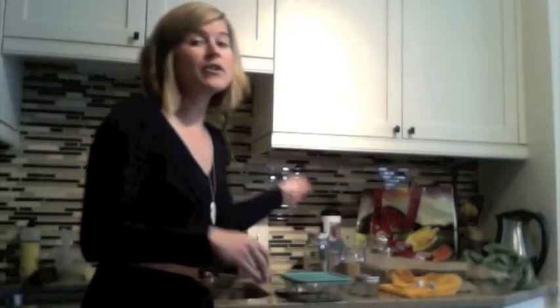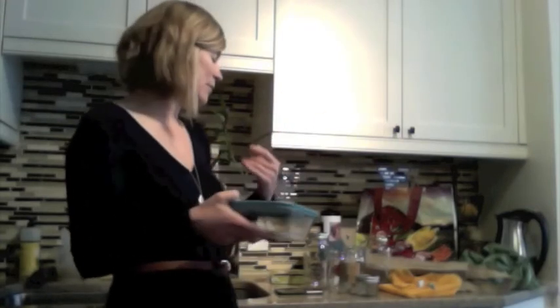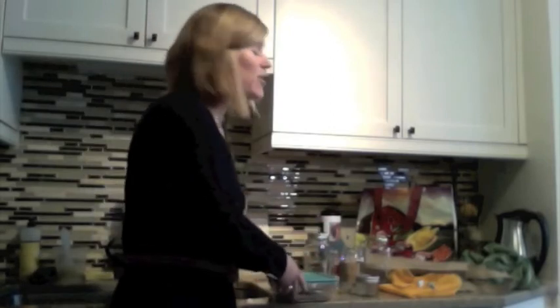If your grocery store has a hot bar and you're someone who gets hungry while shopping, I'd recommend bringing an extra container so you can load up at the hot bar without having to use a styrofoam tray.